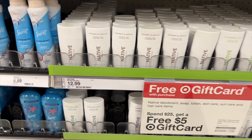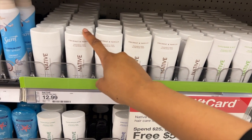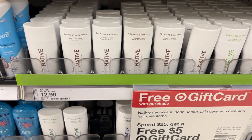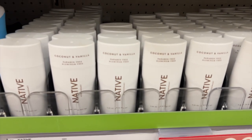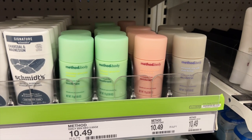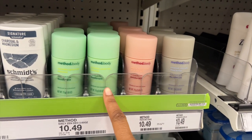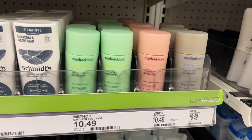I do eventually want to try Native deodorant but it is more on the pricier side. I smelled the coconut vanilla one and it smells amazing, but I wonder how good the hold is — sometimes pricier doesn't mean it'll last all day. I may look up reviews online. It is paraben-free and aluminum-free which is great for your body. Method body also has deodorant but I'm not a fan of the packaging — let me know if you've tried it.